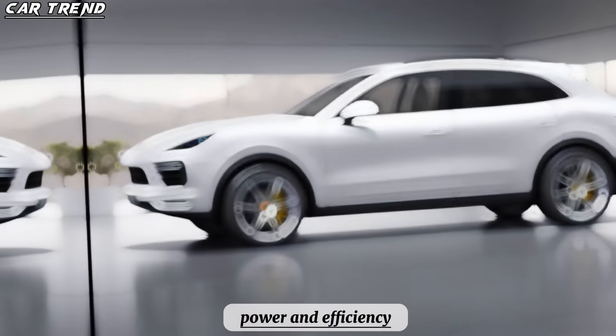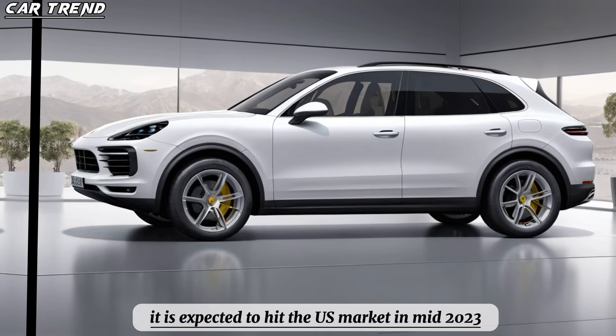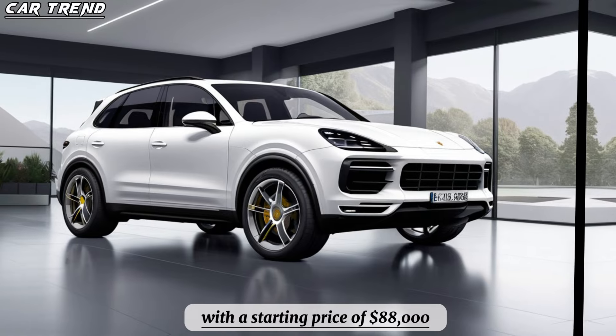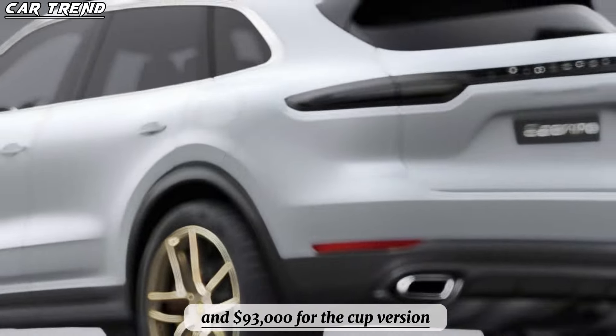The new 2025 Porsche Cayenne Hybrid is a remarkable SUV that offers the best of both worlds: power and efficiency, luxury and practicality, elegance and sportiness. It is expected to hit the U.S. market in mid-2023, with a starting price of $88,000 for the standard version and $93,000 for the coupe version.